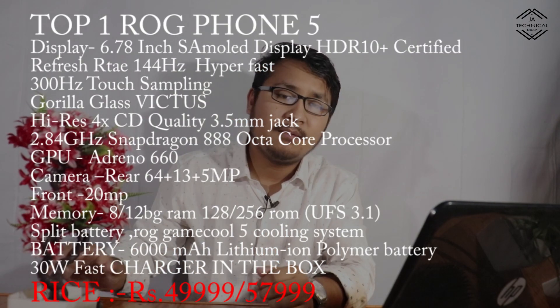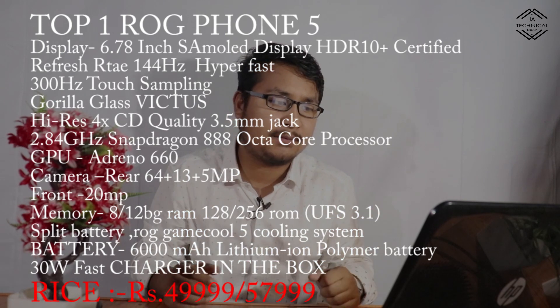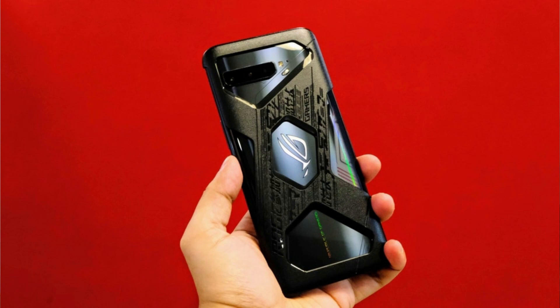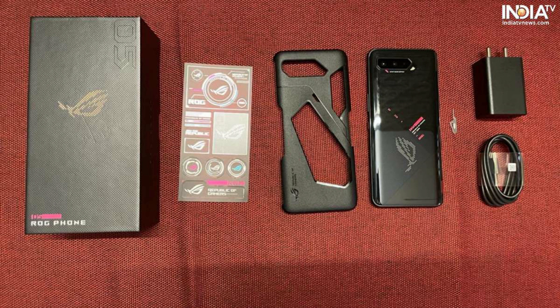This is the highest variant, the ASUS ROG Phone 5. It has a 6.78 inch Super AMOLED display with HDR10+ certified, 120Hz refresh rate and 144Hz hypertouch. It features 4D vibration, dual linear motor, dual speaker, dual amplifier, high-res 4x CD quality, and a 3.5mm jack. The processor is Qualcomm Snapdragon 888 at 2.84 GHz with Adreno 660.